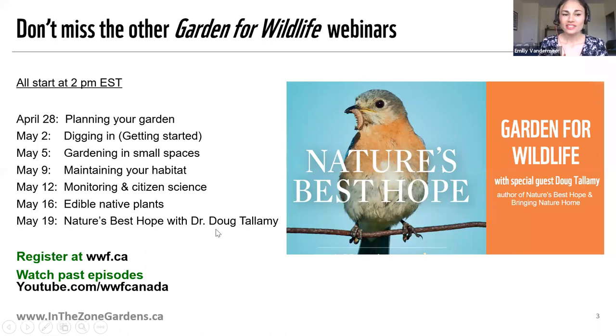If you have missed past webinars and want to catch up on them, we have been posting them on YouTube. If you go to youtube.com/WWFCanada, you can review the past webinars, and we will also be posting this one online about 48 hours after.